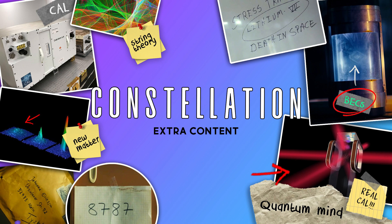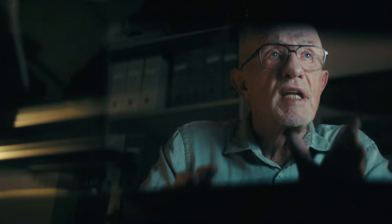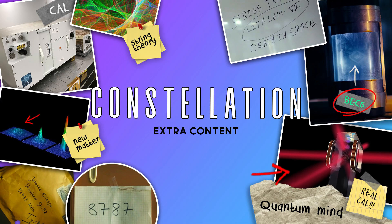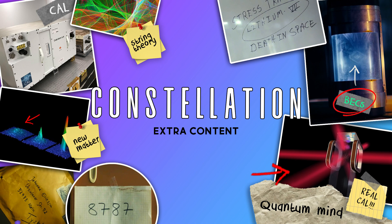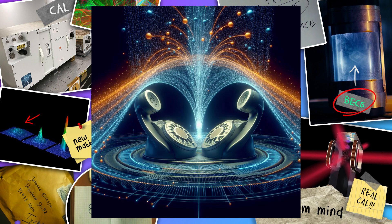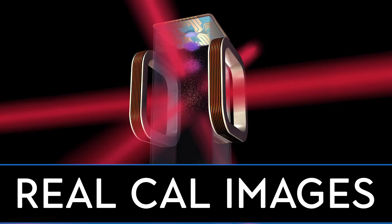Rubidium sounds familiar because we hear Henry talk about it when he's discussing the CAL with his MIT professor friend. At the center of the CAL is a chamber containing a gas of rubidium atoms. Now, what is the CAL? Some of you may not be aware — the CAL, the Cold Atomic Laboratory, is real. It was not made up for the show.